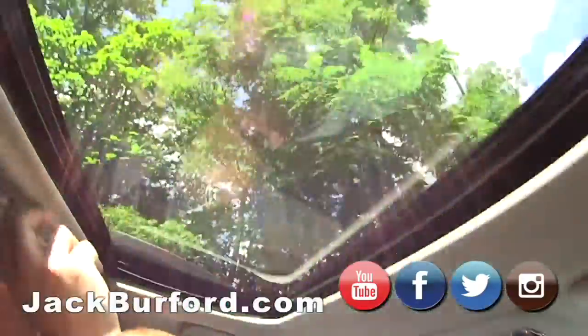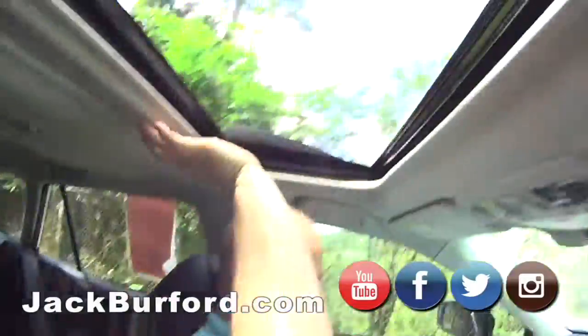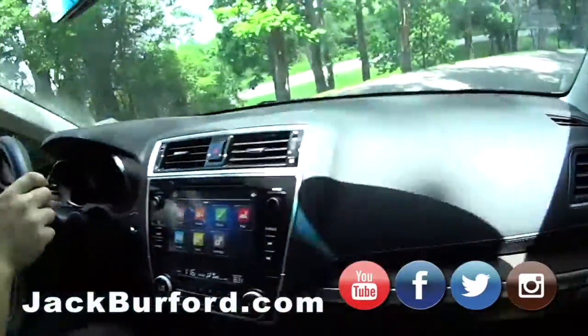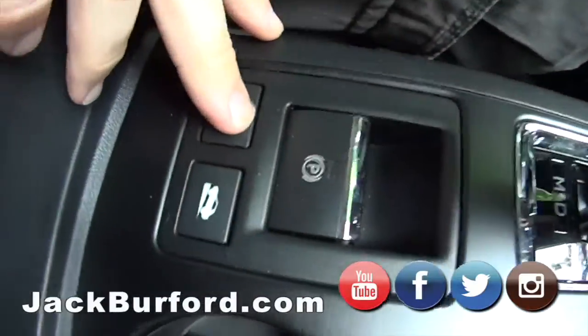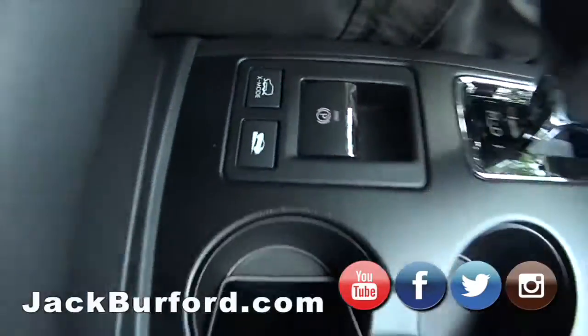It's got a sunroof — it does have a sunroof! Automatic transmission with paddle shifts. It's got X-mode, which is kind of like an all-terrain mode. You press that and it changes things around and does all kinds of magic.